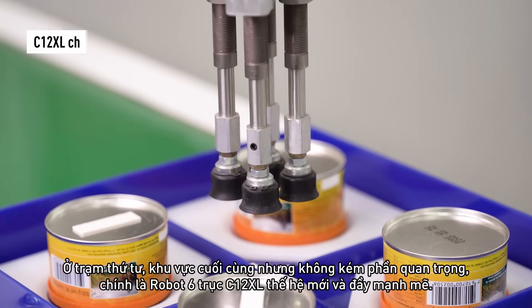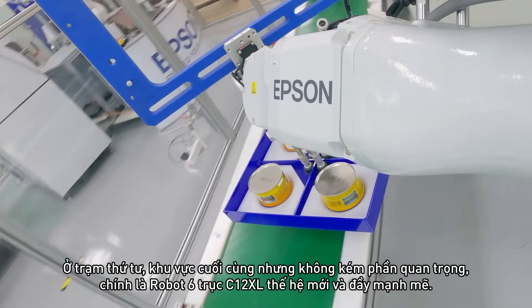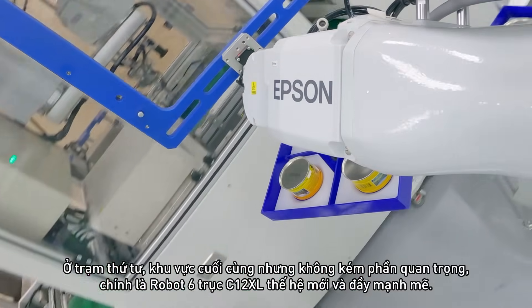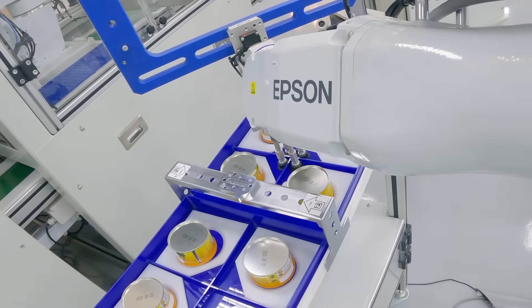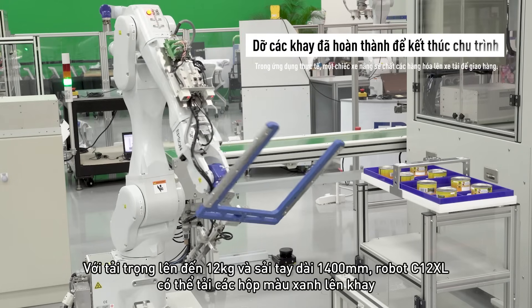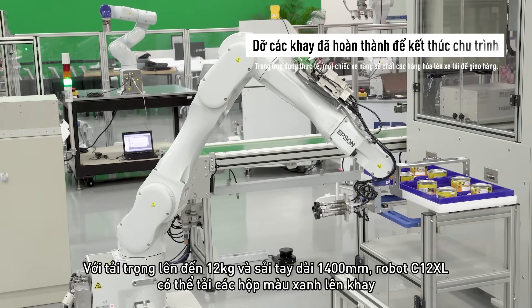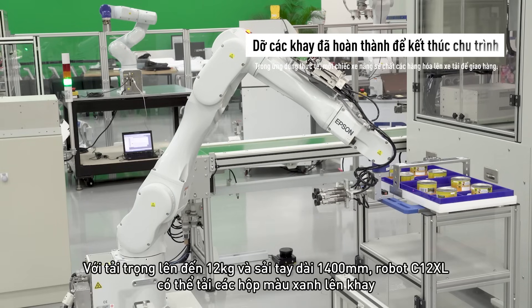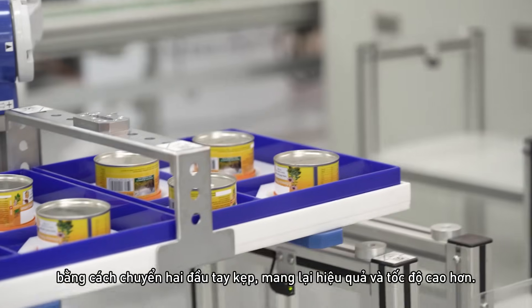Last but not least, in the fourth station, take a sneak peek at the latest and powerful C12 six-axis robot. With a superb payload of 12 kilograms and a long 1400-millimeter reach, it can pack the blue boxes into the trays by switching between two end effectors, providing greater efficiency and speed.